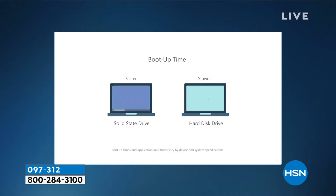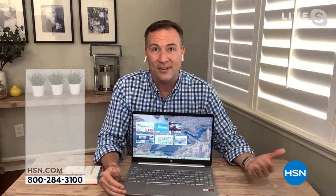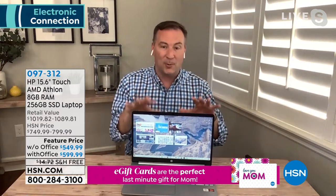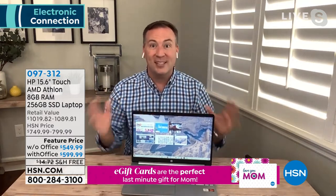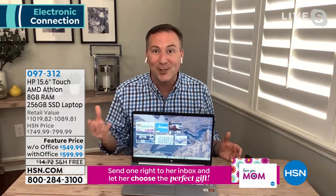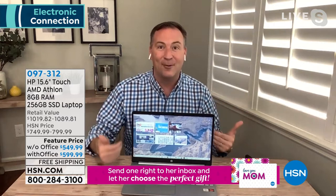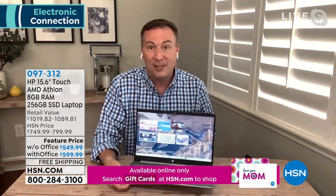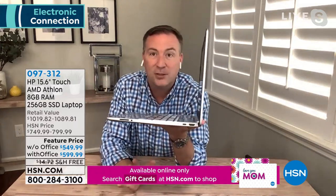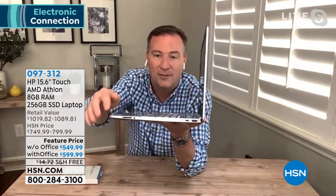With a traditional hard disk drive, there are spinning disks that have to spin about 7,000 times a minute before they can access files — that's why it's so loud. That motor also shortens battery life. We used to talk about three hours of battery life on a laptop because that hard drive was consuming power. Now we're up to seven hours of battery life, and a major reason why is the solid state drive.